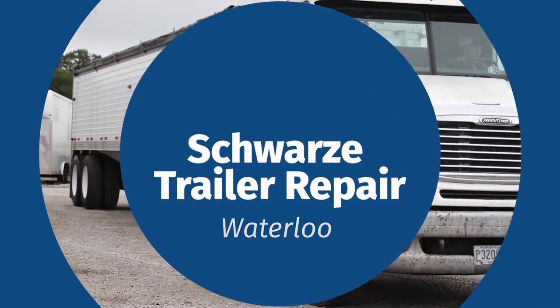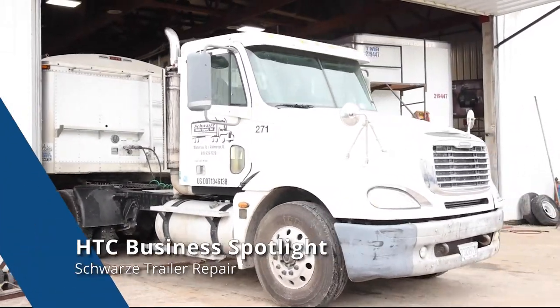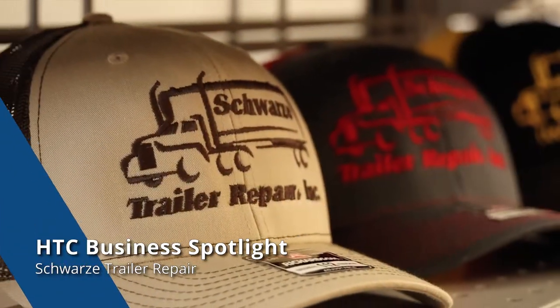Since we opened nearly 31 years ago, we have built a reputation for ourselves as an affordable, quality, dependable truck, trailer, and tire repair garage in the Waterloo area.